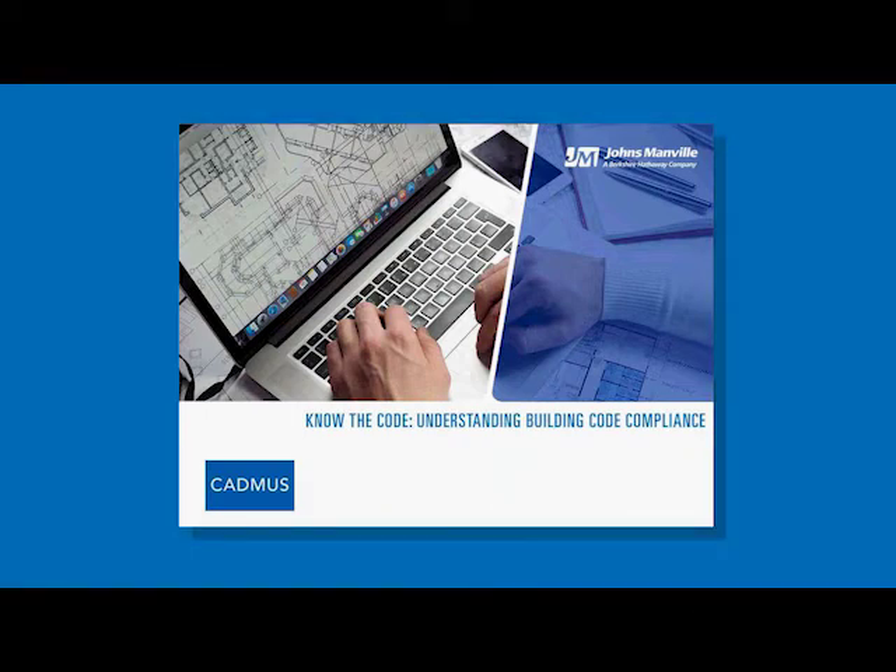Hi everybody and thank you for joining us today for our live webinar, Know the Code: Understanding Building Code Compliance. My name is Kim Melton and I'm going to be the moderator for today's presentation, so thank you for joining us.